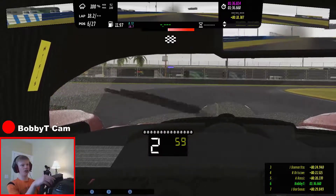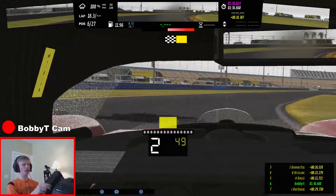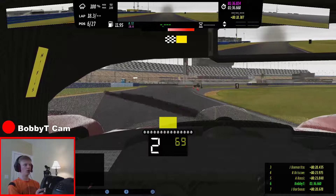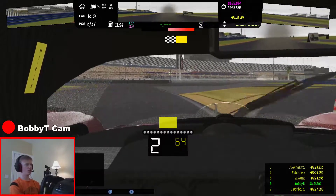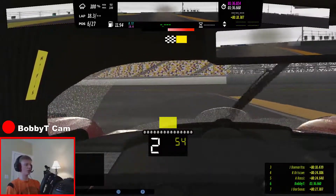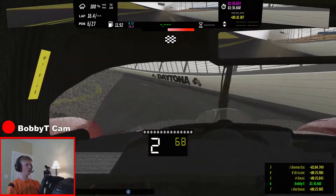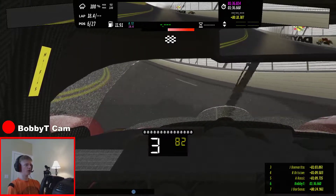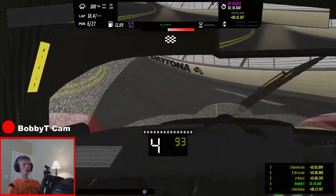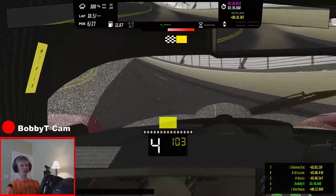That was a pretty crazy race. All the links to this track, the cars, and the liveries will be in the description below. I'll even link my HUD up there as well. Thanks for watching. If you enjoyed, be sure to hit the like button, and if you want to see more of this content, consider subscribing. Big changes coming to my YouTube channel soon — adding some new content, and I'll be addressing that in a video very soon. Hope you enjoyed. Thanks for watching. Stay positive, stay safe as usual, and live on. Peace.